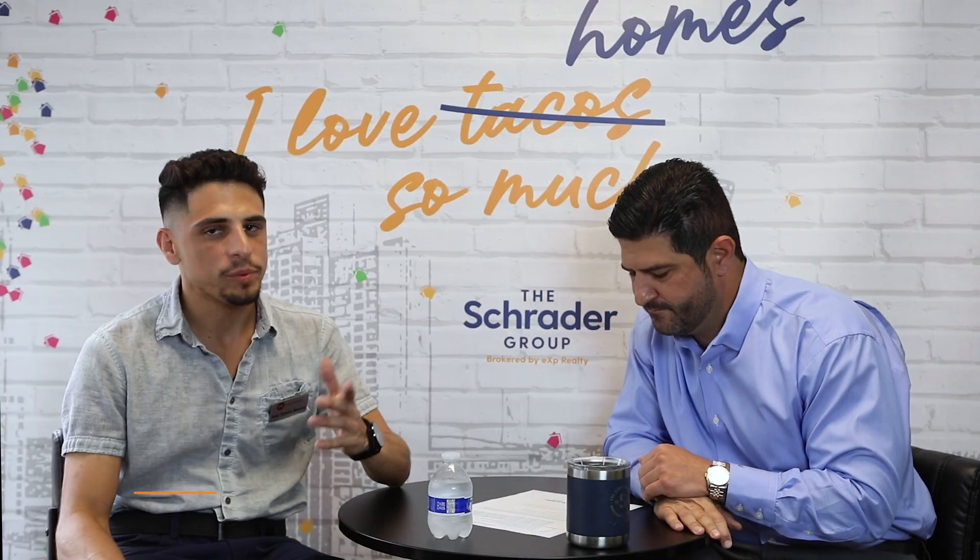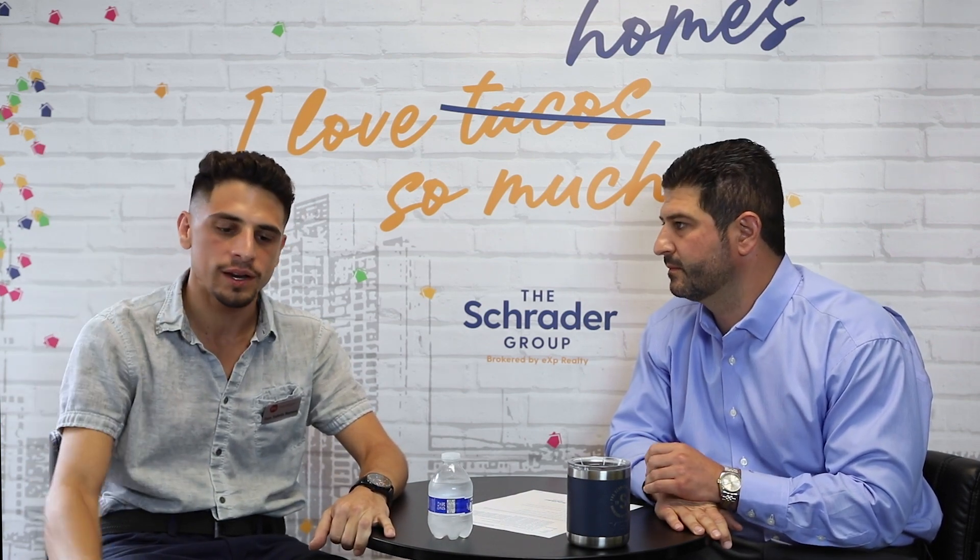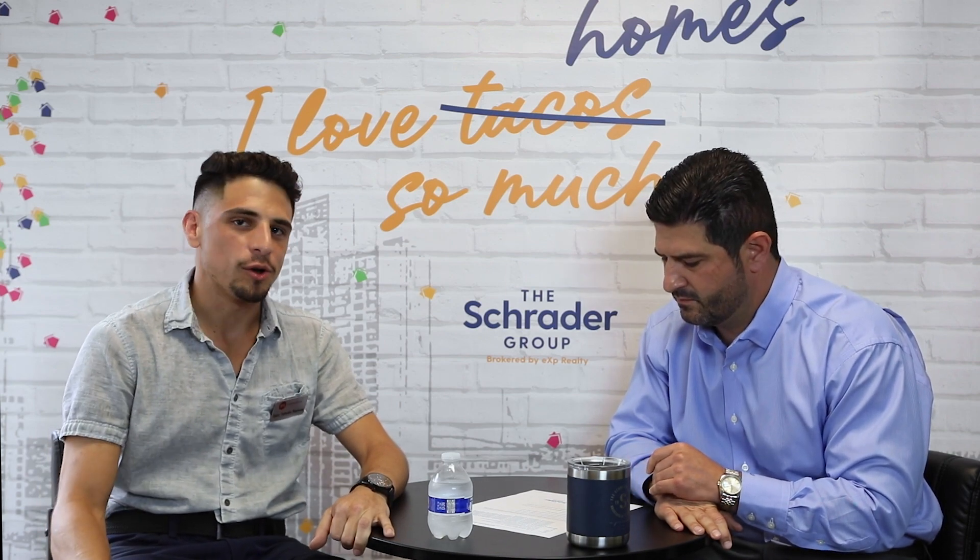Hi guys, I'm Tito Toledo with BPG Inspections. We do home inspections here in San Antonio. BPG is all over Texas and all over the U.S. We check people's homes, make sure that they're safe, things are working properly, and help people make the right choice when it comes to that decision.